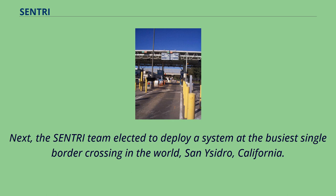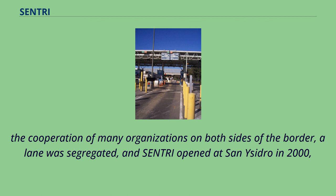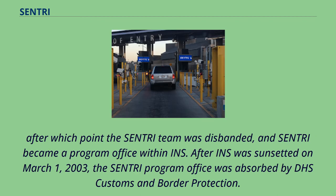Next, the Sentry team elected to deploy a system at the busiest single border crossing in the world, San Ysidro, California. The congested nature of Tijuana near the border crossing made it difficult to identify a place to put the dedicated lane, but with the cooperation of many organizations on both sides of the border, a lane was segregated, and Sentry opened at San Ysidro in 2000. After which point the Sentry team was disbanded, and Sentry became a program office within INS. After INS was sunsetted on March 1, 2003, the Sentry program office was absorbed by DHS Customs and Border Protection.